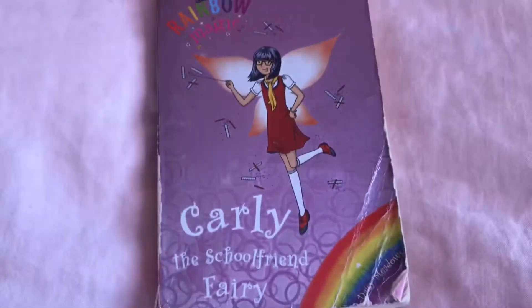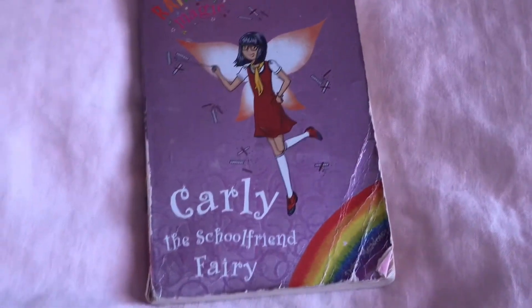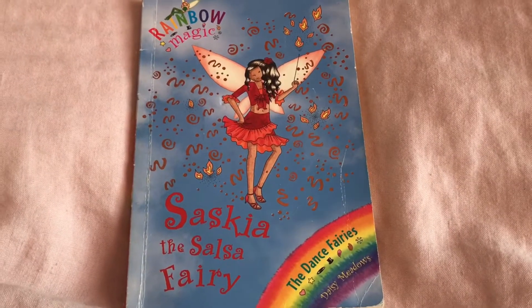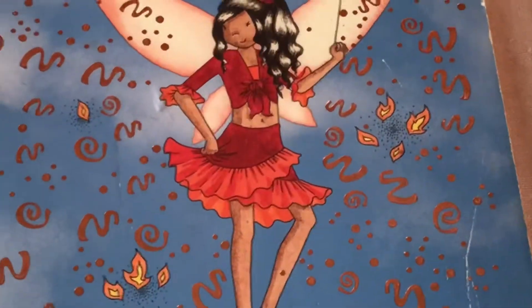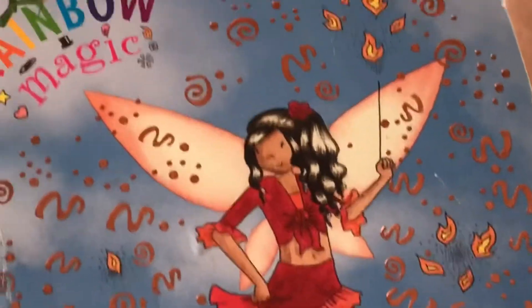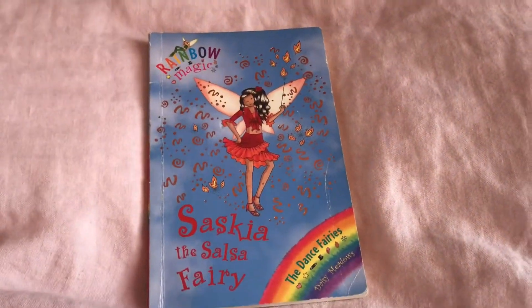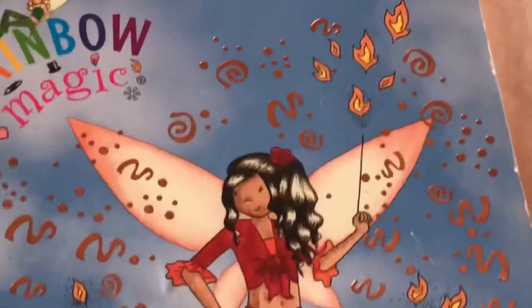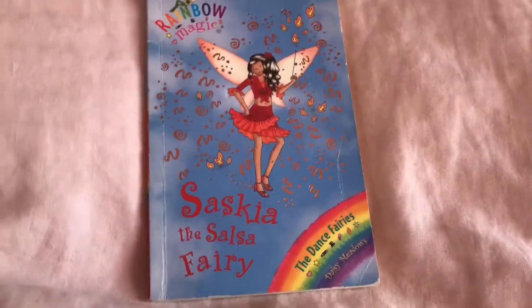Carly the School Friend Fairy — her dress is red. It looks slightly like a brownish colour but it's mainly red, so I have to show her. Saskia the Salsa Fairy. I wasn't really sure if I should show Saskia, because even though her outfit is red, some of it is orange — the frill on her outfit is orange, and even the fire has orange and yellow in it, and the t-shirt underneath her cardigan is also orange. But her shoes are red, the bar in her hair is red, her cardigan and the top of her skirt are red — so she is wearing red. Here's Saskia the Salsa Fairy.